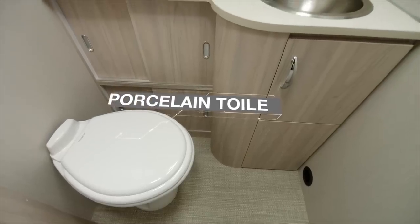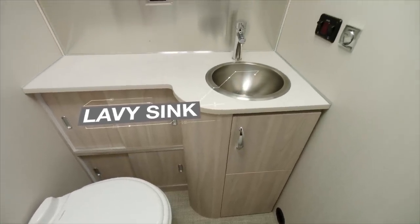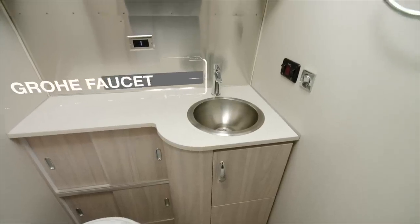And the Globetrotter's premium bathroom features let you take modern, spa-like amenities with you wherever you go.